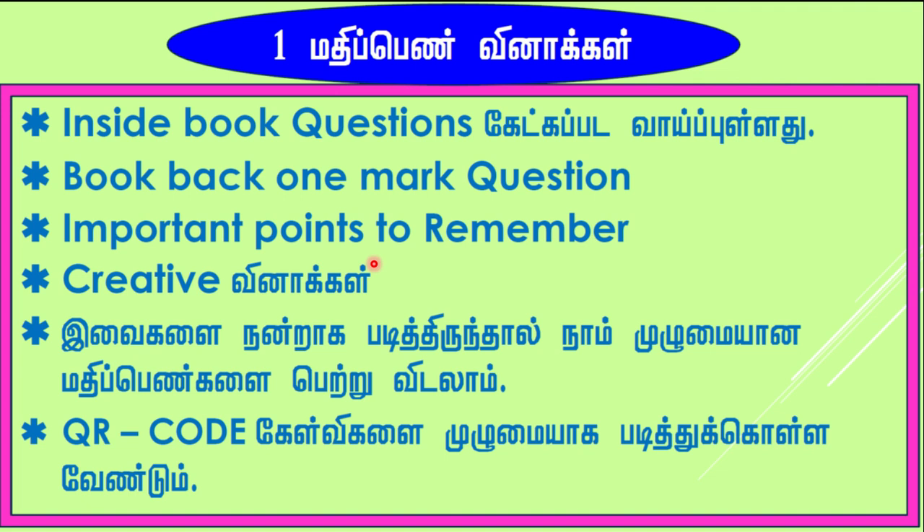Most of the time in public examinations, the creative one-mark questions will come from the 'points to remember' section. So students, please note that points to remember — one-word questions mostly. You have to be very specific while reading book back questions and also read the points to remember one-word questions.